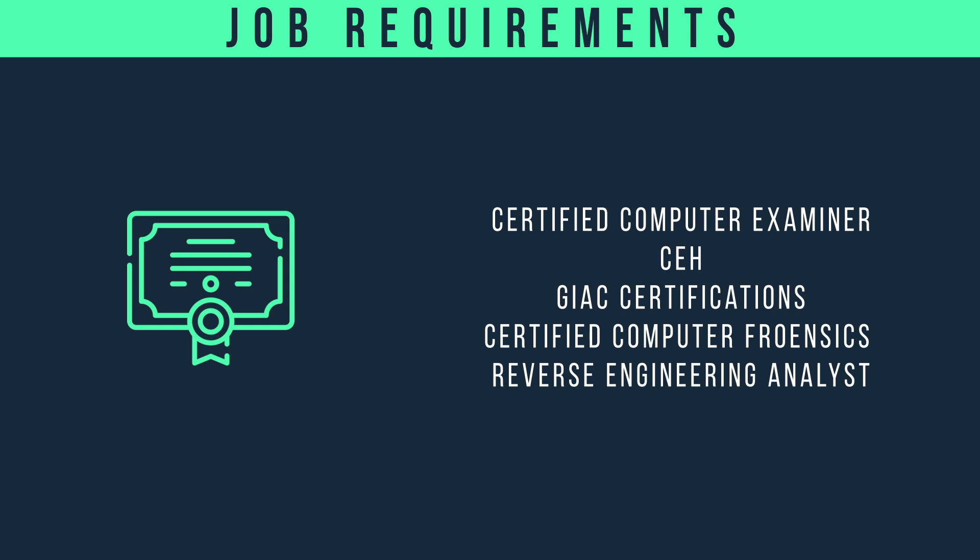For certifications, recommended options include the Certified Computer Examiner, Certified Ethical Hacker, GIAC, Certified Forensic Examiner, Certified Incident Handler, Certified Incident Analyst, Certified Computer Forensics Examiner, Certified Penetration Testing certification, and Certified Reverse Engineering Analyst. You also have standard certifications like the OSCP, Security+, or even the CISSP if you have five years of experience. There are so many different certifications you can pursue within the incident response world.